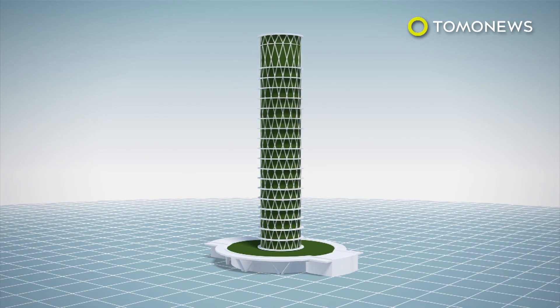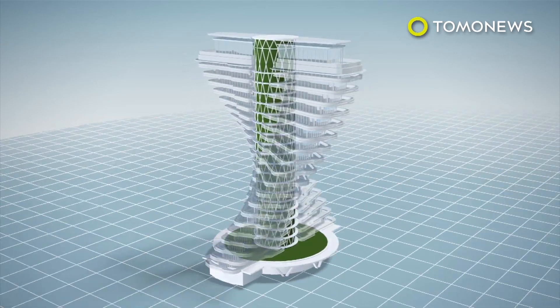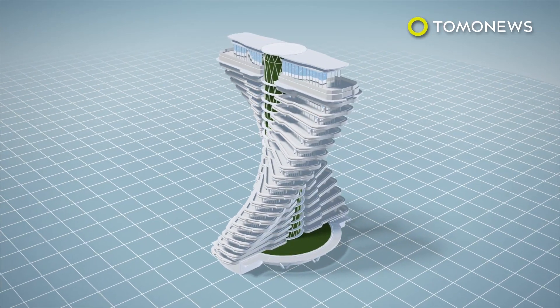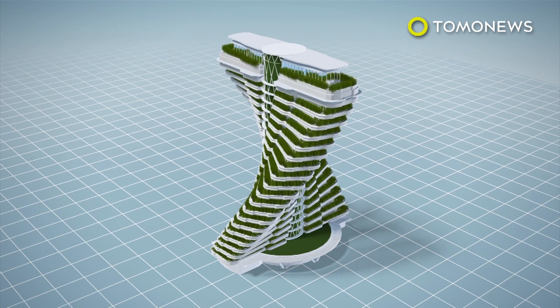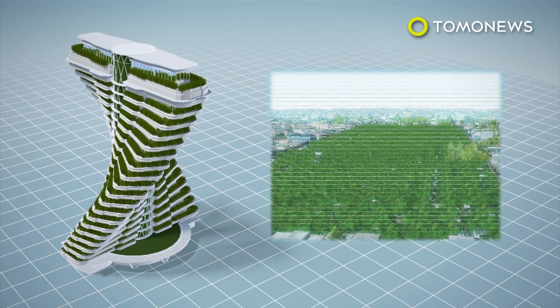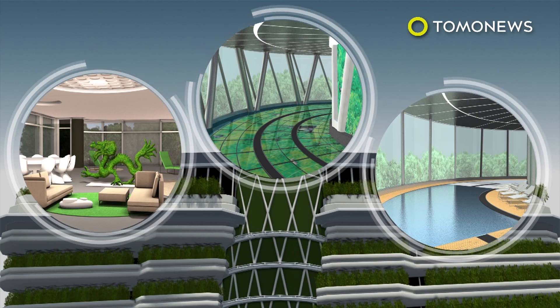The Taozhu Yin Yuan Tower features one central core tower with two helicoidal towers around it. The design was inspired by the double helix of a DNA strand. Some 23,000 trees and shrubs will fill the tower's facade, roof, and balconies — reportedly just slightly fewer than the number of trees in New York's Central Park. The 21-story tower features 40 luxury condos, hallways with glass flooring, and a swimming pool.